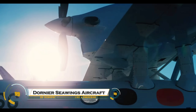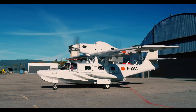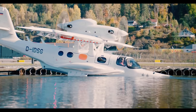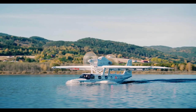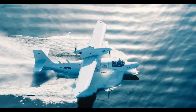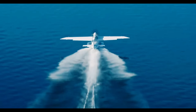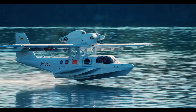The Dornier Seastar is a state-of-the-art amphibious aircraft designed for versatility and efficiency. This twin-engine seaplane combines advanced composite materials with a corrosion-resistant airframe, making it ideal for both land and water operations. Powered by two Pratt & Whitney PT6A-135A turboprop engines, the Seastar boasts a cruising speed of 333 kilometers per hour and a range of up to 1,700 kilometers.